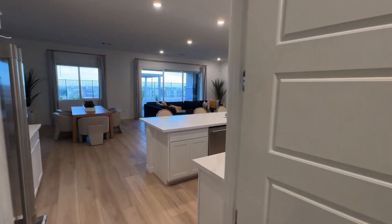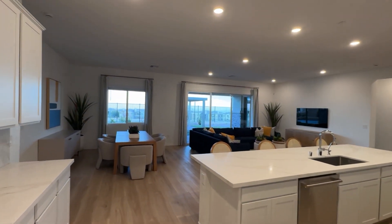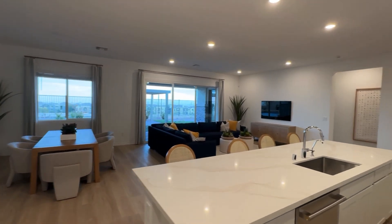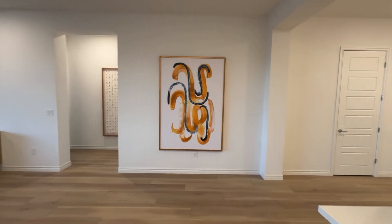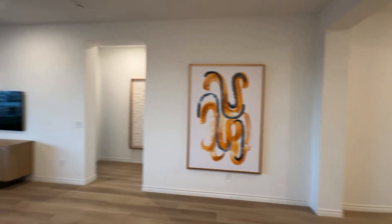There's RV parking, and there's a walk-in pantry over here that goes to the garage — the RV garage. So yeah, that's pretty much it here.